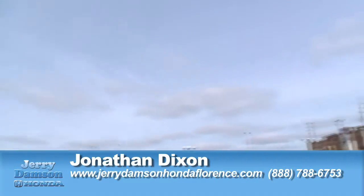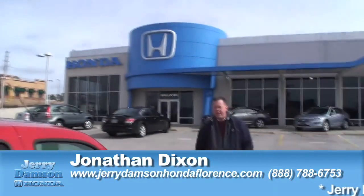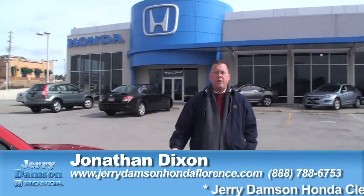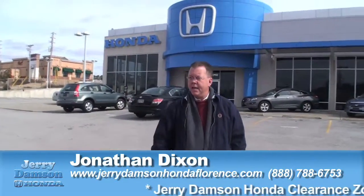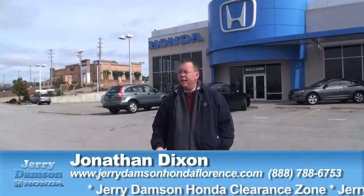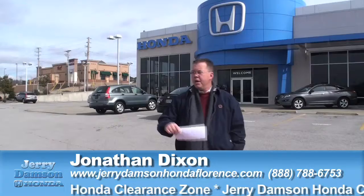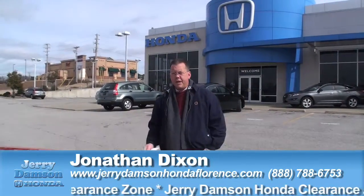We're here today at Jerry Dampson Honda in Florence, Alabama. We're standing in the clearance zone out here on our lot. The clearance zone is where we take vehicles from our inventory that may be getting ready to go to a sale. Instead of sending them to the auction, here at Dampson we mark the cars down — drastic reductions — and offer them basically wholesale to the public.